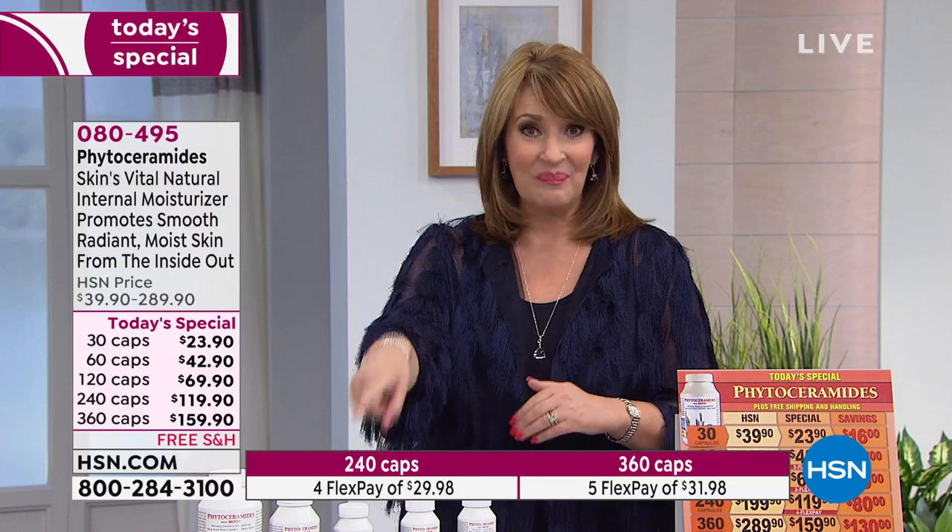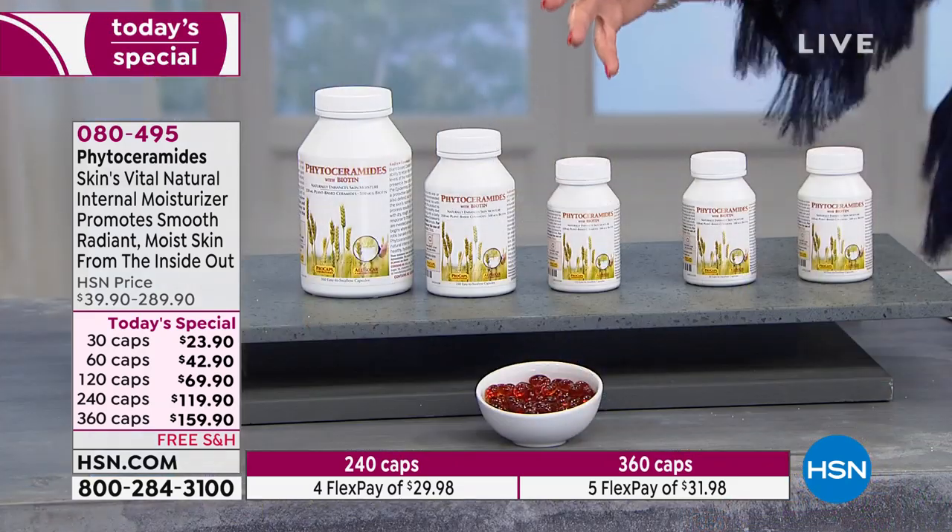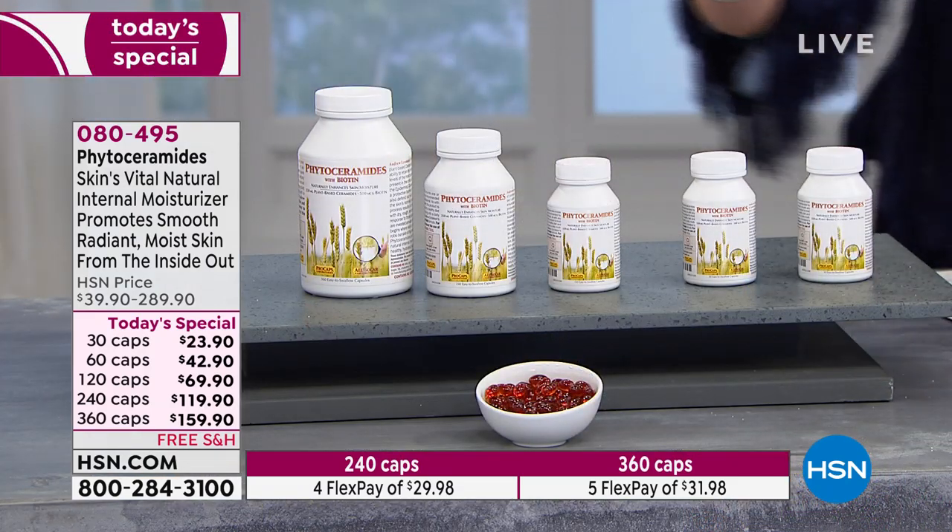Moisturized skin looks younger, smoother, more radiant, and glowier. No matter what you do topically, it can't do what phytoceramides can do. And on top of that, Andrew put biotin in the formula — so that's going to give you more beautiful skin, as well as more beautiful hair and nails. You have a whole beauty complex in this one capsule, and that's all you take — just one a day.